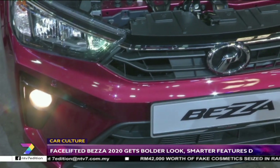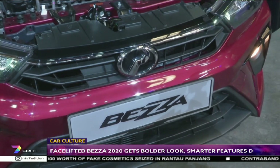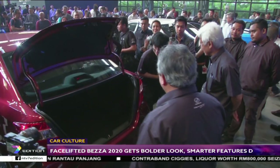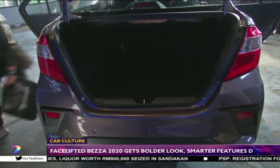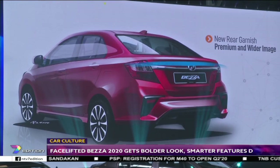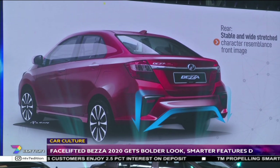There are no LED daytime running lights, but the optional gear-up body kit adds LED position lights at the lower edge of the bumper. At the rear, the most obvious cue are the sharp cutouts on the bumpers that mirror those on the front. The Bezza's rear underside was rather exposed in its original form, and that issue was somewhat addressed by a redesigned rear bumper with a deeper skirt.